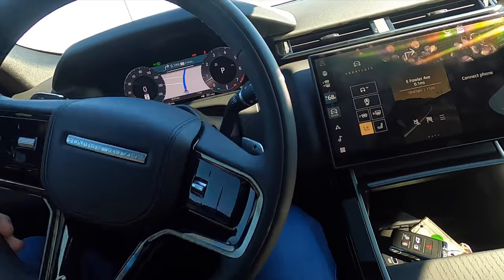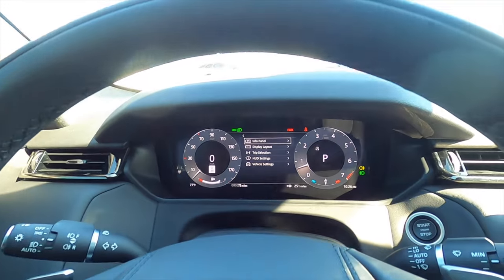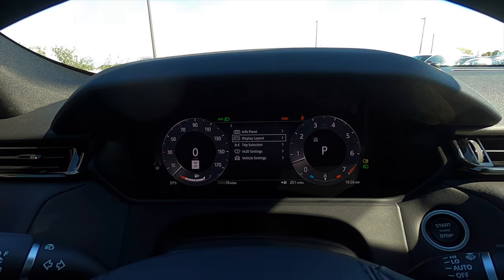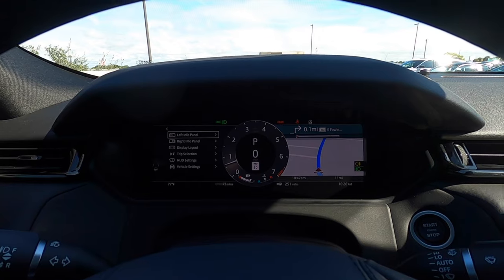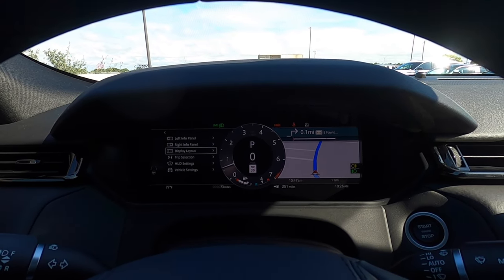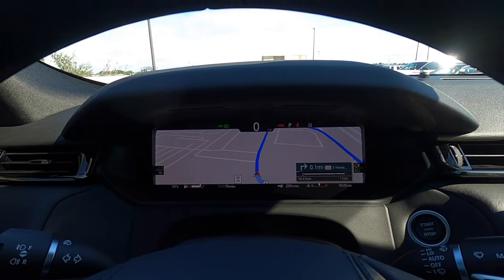The steering wheel is a leather-wrapped three-spoke multi-function design. When you click it, you can change different settings on the digital gauge cluster — if you want to change the display layout, simply click onto it. You can switch between a two-dial view, a single dial with navigation, and configure each layout. If you don't want navigation displayed, you can simply change it, but I kind of like the navigation the way it is.